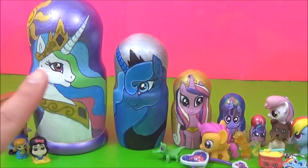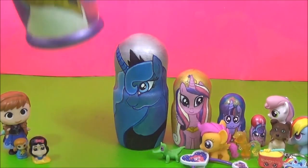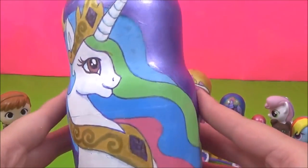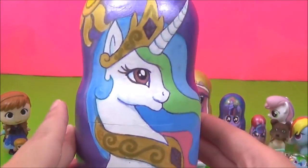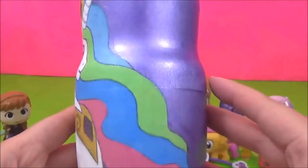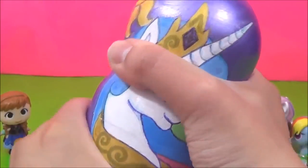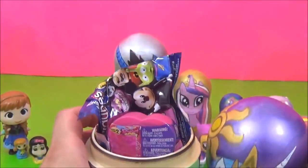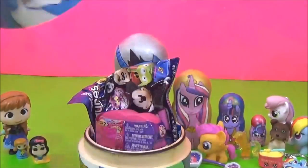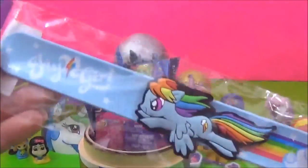Now it's time to see what's inside this giant Princess Celestia nesting doll! Princess Celestia is looking super pretty! I love her colourful mane! Who is your favourite pony? Wow, this is jam-packed! This looks like a Rainbow Dash slap band!